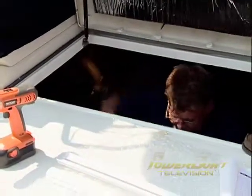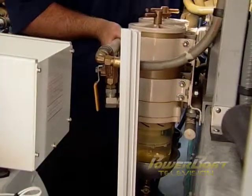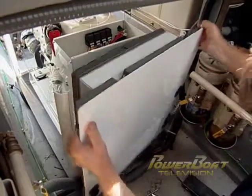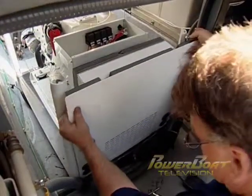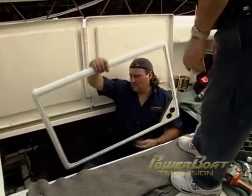Next up, the sound shield frame uprights were assembled and mounted to the base, which required the removal of one of the main engine's Raycore filter sets to provide clearance. At this stage the sound box and panels had to be installed, since some of the hoses and wiring will pass through its ports, then the upper frame assembly was installed.